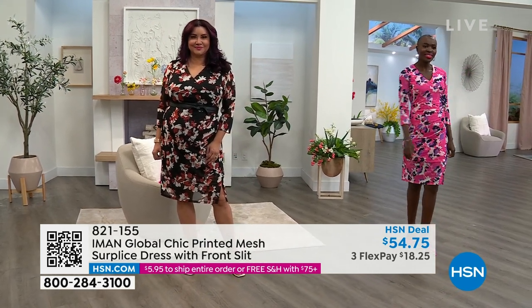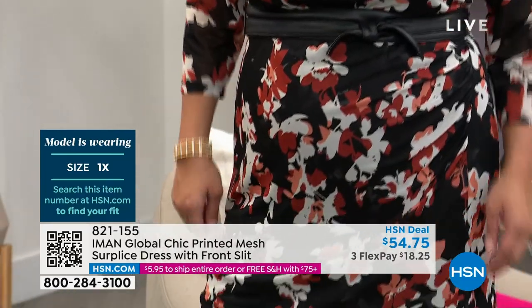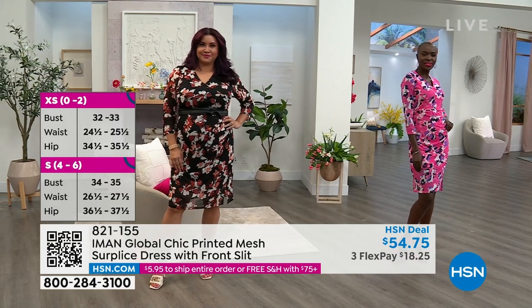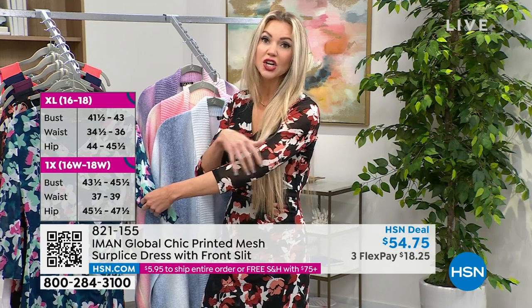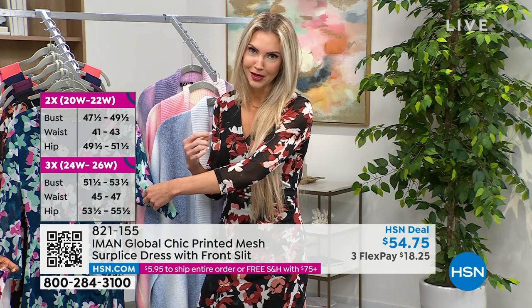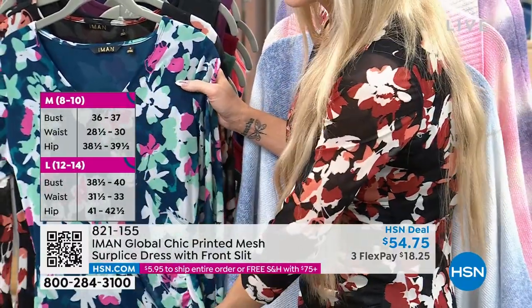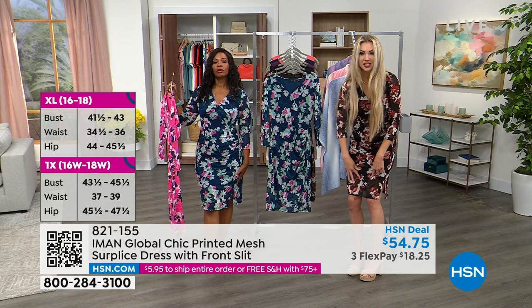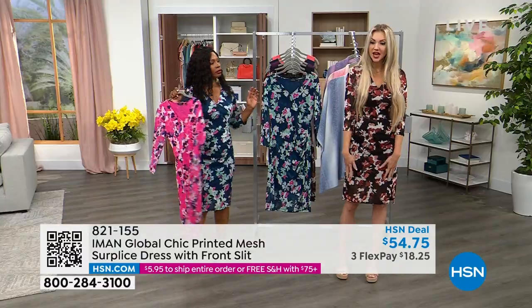The fabric is stretch mesh with its own lining — you don't have to worry about what to wear underneath. It hits at or around the knee; I'm 5'5" and it hits me just below the knee. Diana is 5'9" so you can see the range. Iman's stretch mesh gives you stretch, recovery, and breathability. The three-quarter sleeves mean you don't need to worry about them; they're sheer enough to show off jewelry while giving coverage.